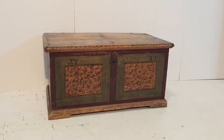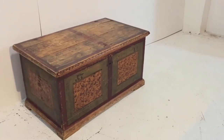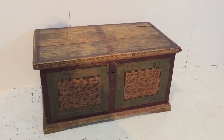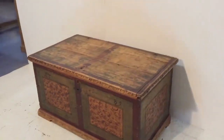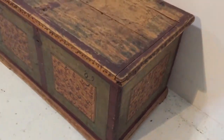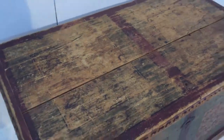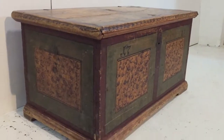Here we have a lovely old antique painted marriage chest. It's got the date on it — 1789 — and this has got the original paint finish. These were given as wedding presents, hence 'marriage chest'.